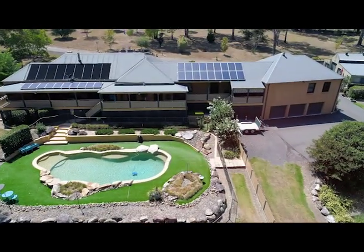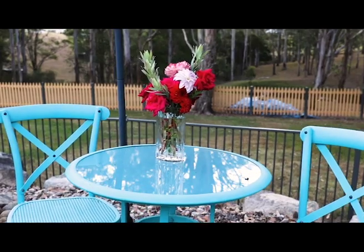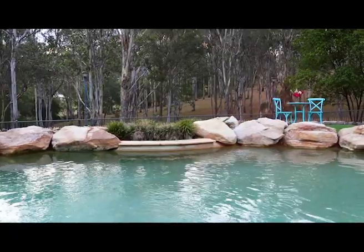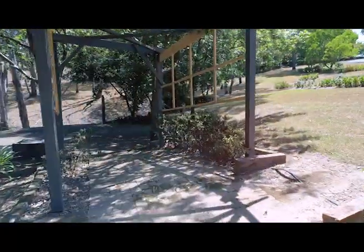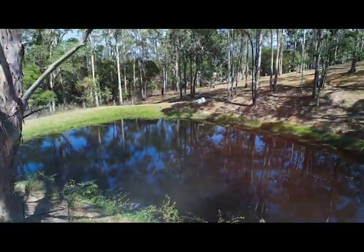With multiple outdoor entertaining areas to relax or entertain and a huge resort-style solar-heated in-ground swimming pool, the property spans approximately 10 private acres with a large dam and fully fenced paddock suitable for livestock.